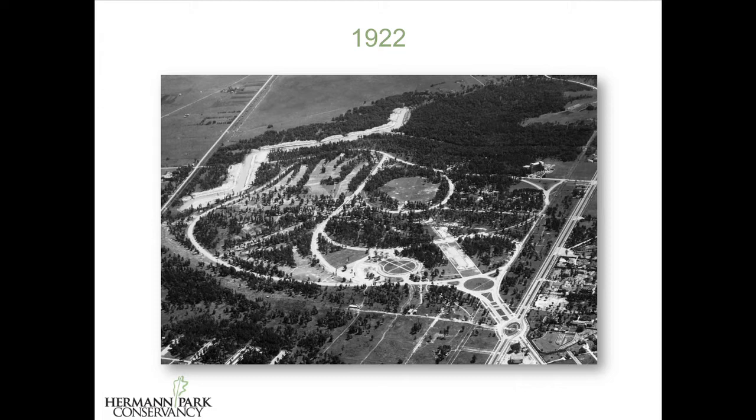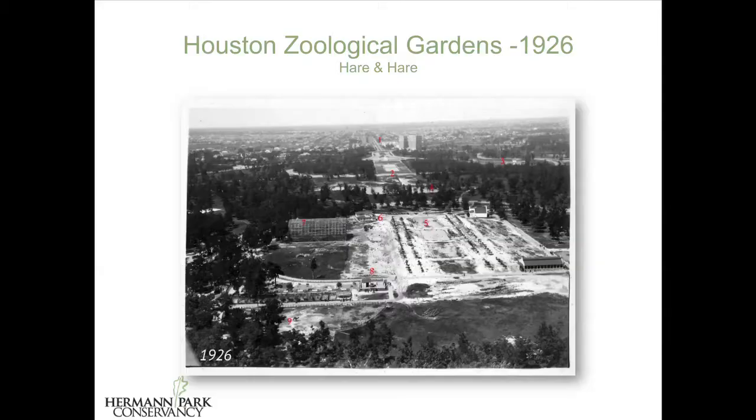The development of Herman Park was consistently slowed by world events. First, World War I, after which a more substantial phase of construction began, including the layout of the roads, the construction of Miller Memorial Theater, the initial construction of the golf course, and the excavation of the Reflection Pool. Kessler passed away in 1923, and Hare and Hare of Kansas City inherited most of his work. To the credit of the Houston Parks Commission, Herbert Hare stayed active in Herman Park until 1962 — 40 years. So initially, Hare and Hare had been working on specific areas in the park, like the zoo.